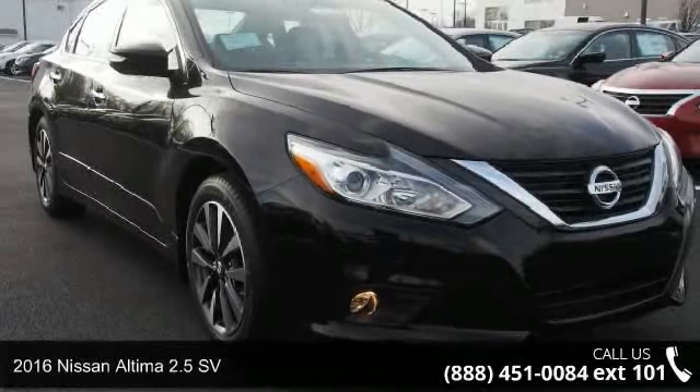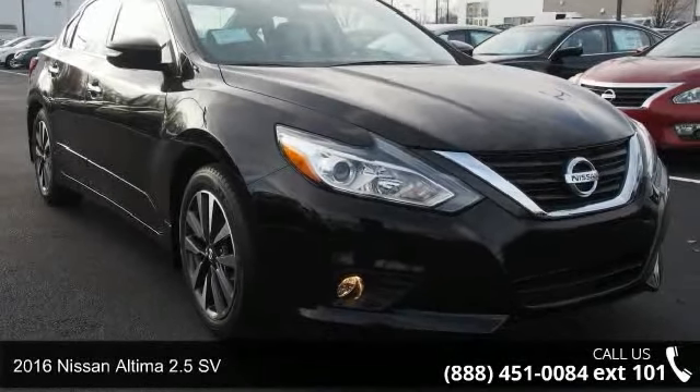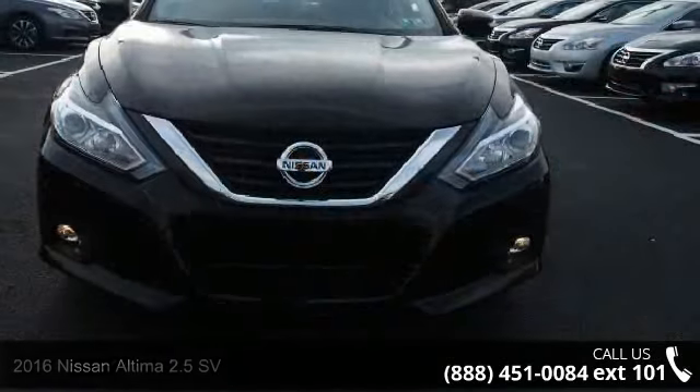Presenting the 2016 Nissan Altima. If you are looking for a first-rate auto, this one could be yours today.